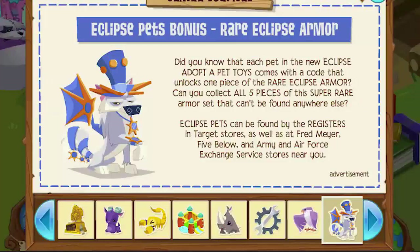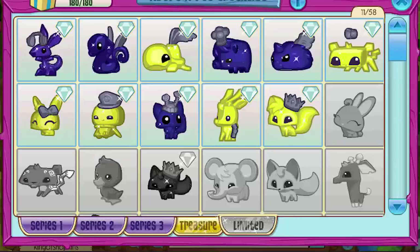In fact, as you can see right here, just a couple days ago, I put in all these Eclipse codes and I didn't get any rare Eclipse armor at all.